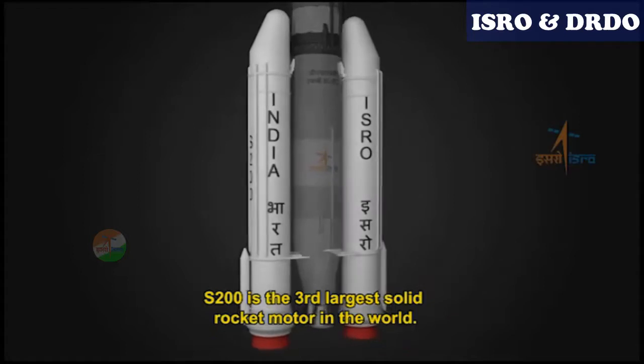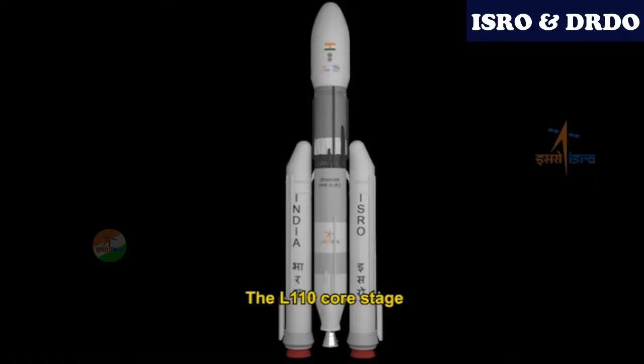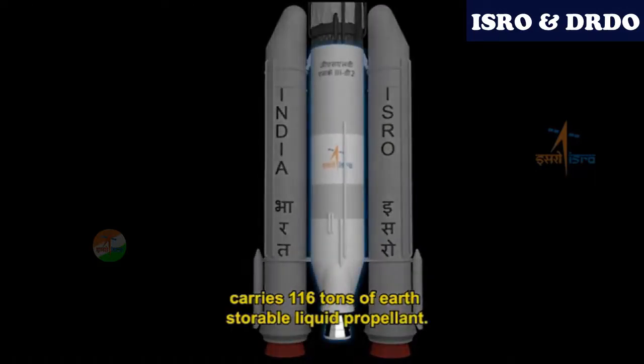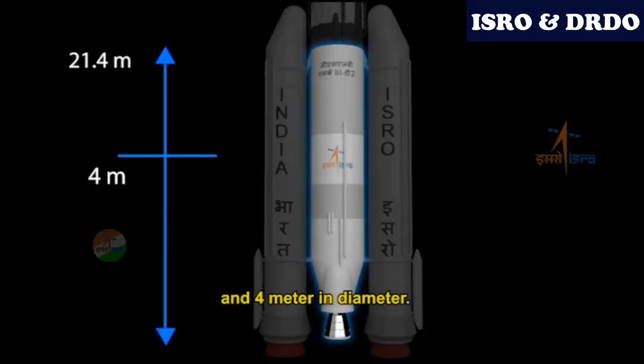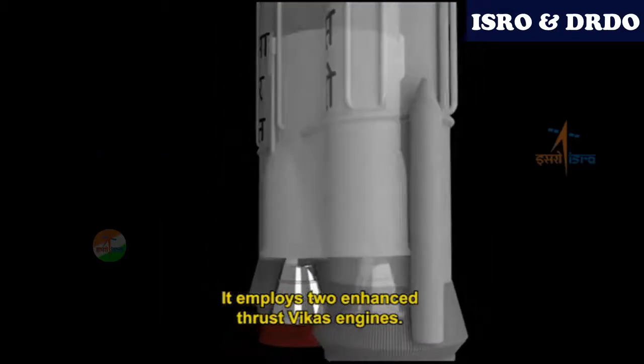The L110 core stage carries 116 tonnes of earth-storable liquid propellant. It is nearly 21.4 metres long and 4 metres in diameter. It employs two enhanced thrust FICAS engines.